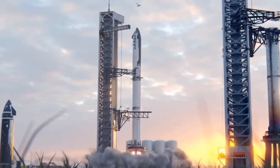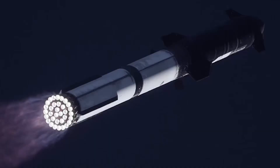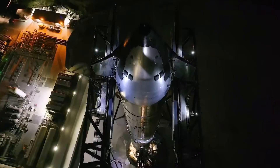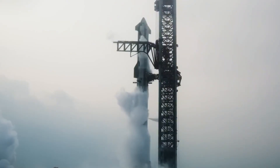As we look ahead to Flight 7, it's clear that this isn't just another test flight. It's a culmination of countless innovations, improvements, and bold engineering decisions. The Block 2 Starship represents everything we've learned so far, wrapped in a package that's more capable, more reliable, and more ambitious than ever before.